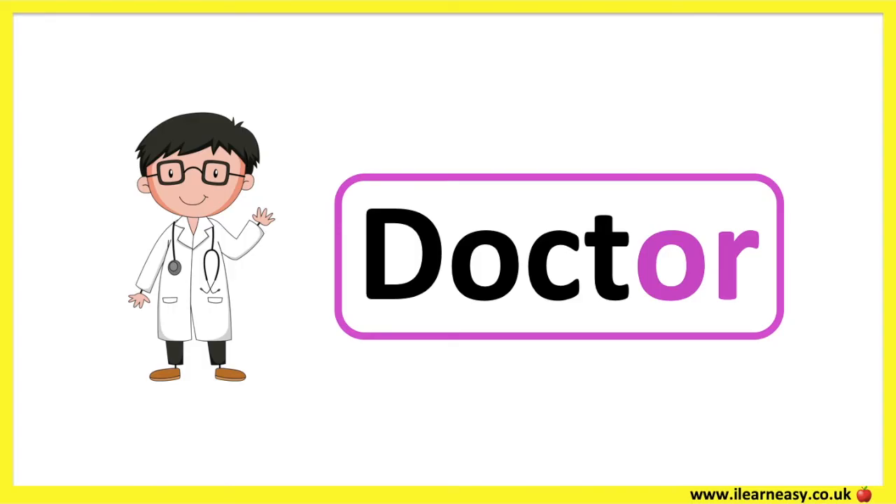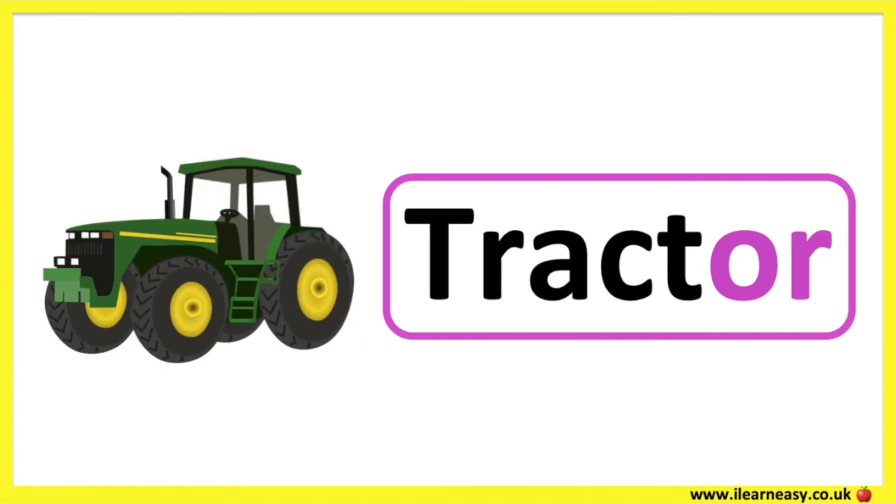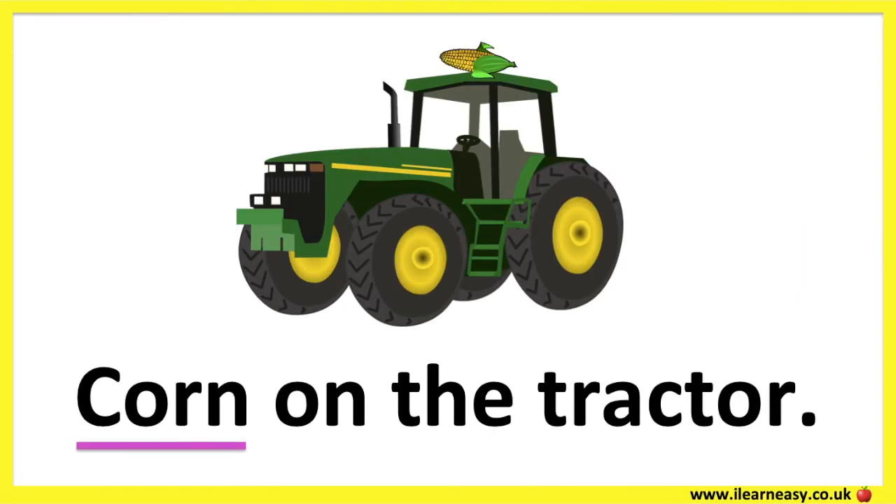The letter combination O and R make the OR sound. Doctor. Tractor. Corn on the tractor.